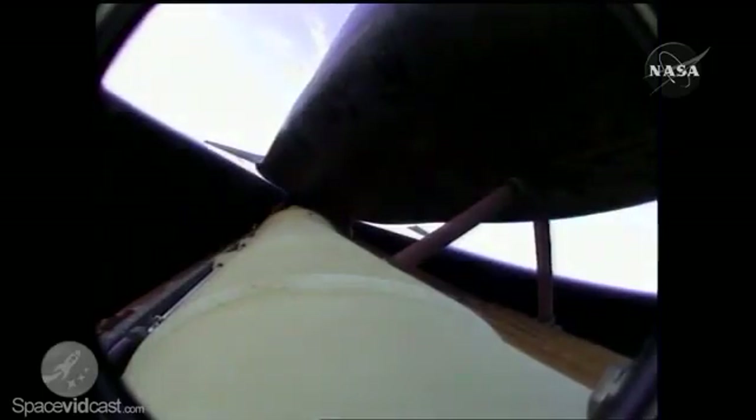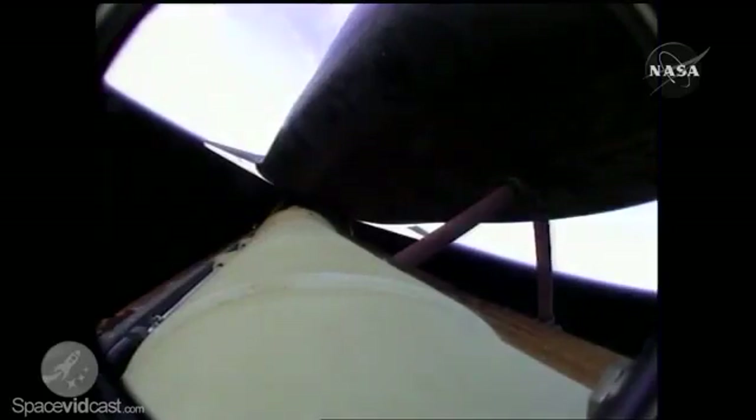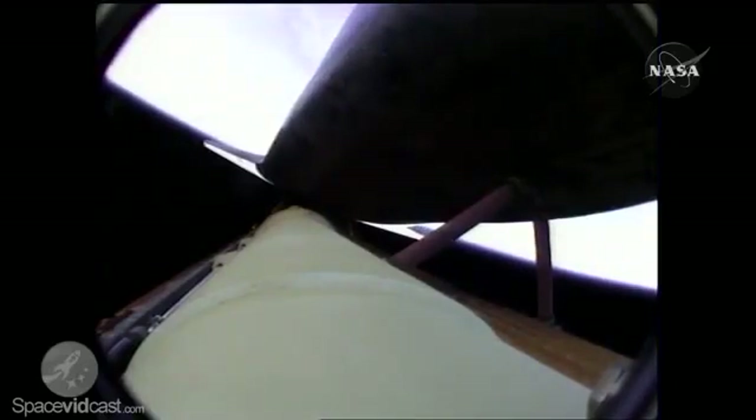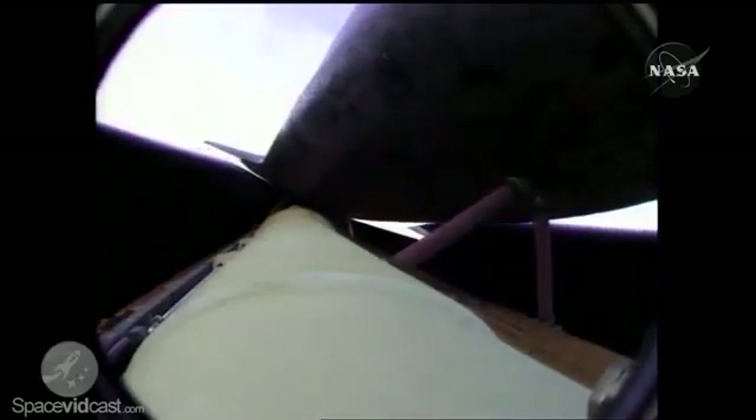Five minutes, 20 seconds into the flight — Atlantis can reach a safe orbit on two engines now, but all three are in good shape. Atlantis, single engine ops three. Copy, single engine ops three. Atlantis, single engine Banjul 104. Copy, single engine Banjul 104.